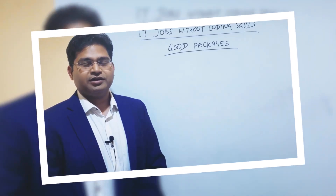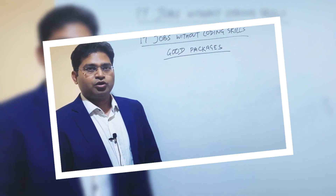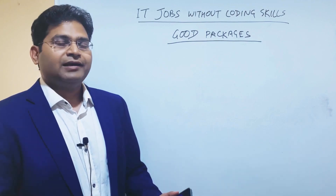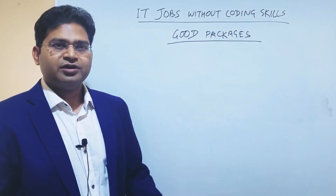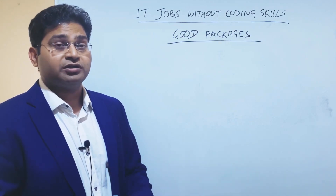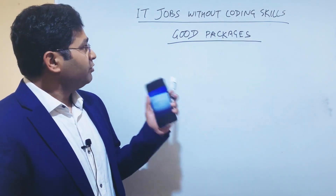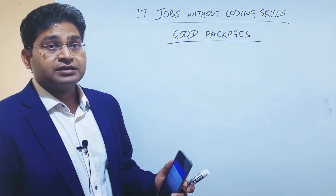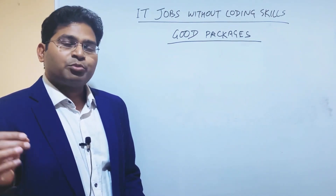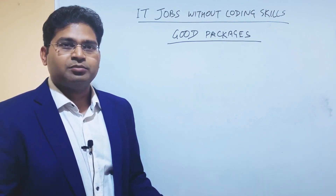Hey everyone, welcome to Software Testing Mentor and RCV Academy. Today I'm here to cover an important topic about career and packages, and whether having programming skills is the only way to get into IT. I'm going to cover the career options available in IT which do not require coding. Some IT jobs without coding skills can still offer good packages.